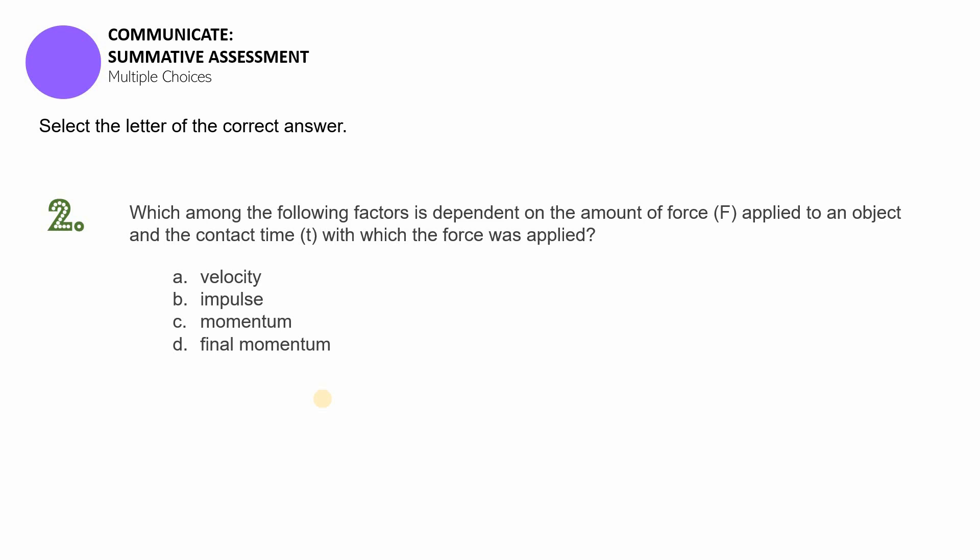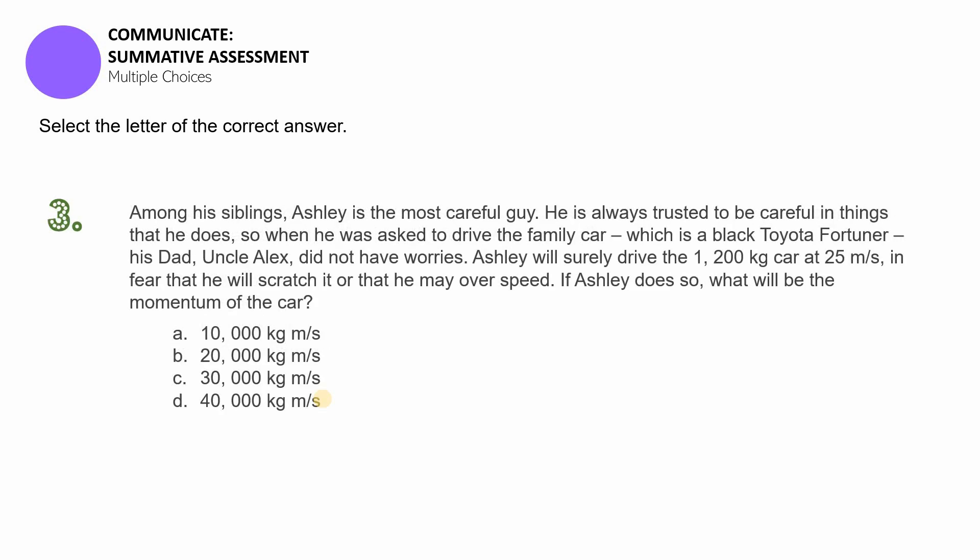Item number three: Among his siblings, Ashley is the most careful guy. He is always trusted to be careful in things that he does. When asked to drive the family car — a black Toyota Fortuner — his dad Uncle Alex had no worries. Ashley will drive the 1,200-kilogram car at 25 meters per second, which is quite slow, in fear that he might scratch it or overspeed. Given this, what will be the momentum of the car?